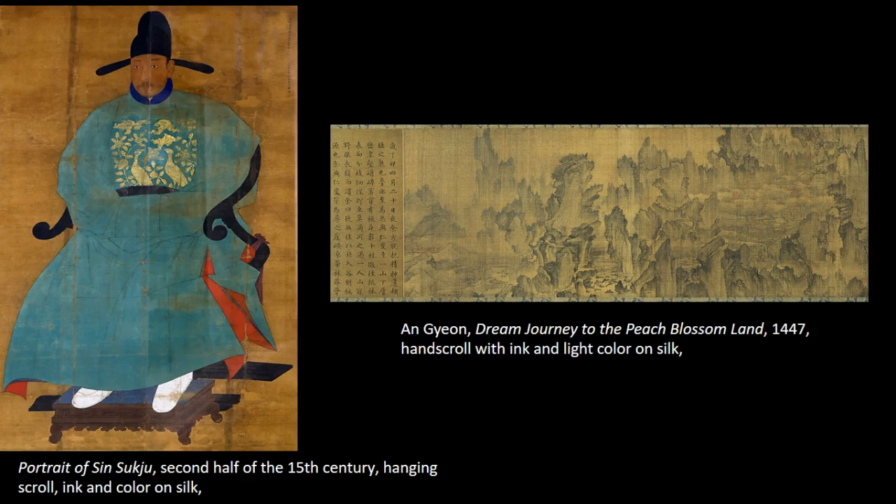It was his service to Prince Anpyeong that earned Sin Suk-ju a significant place in the history of art. In 1455, Sin Suk-ju compiled the Hwagi — commentaries on painting — which contained a catalog of prints from Anpyeong's collection of paintings. Sin Suk-ju's detailed records revealed the prince's interest in Chinese painting and his patronage of the Joseon court painter An Gyeon, who was professionally active for 30 years beginning around 1440.